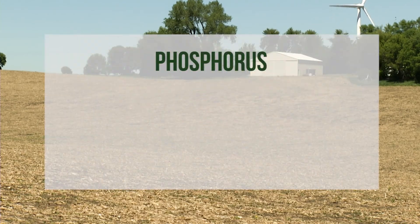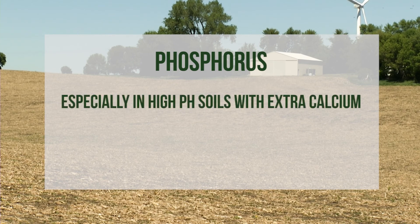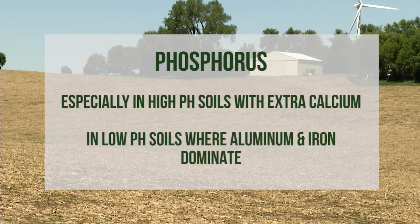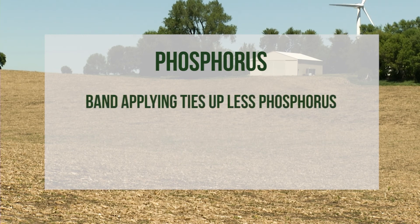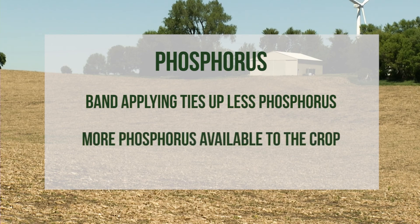Phosphorus can be tied up in the soil, especially on high pH soils where extra calcium is present, or in very low pH soils where aluminum and iron dominate. By band applying, less phosphorus is tied up and more will be available to the crop.